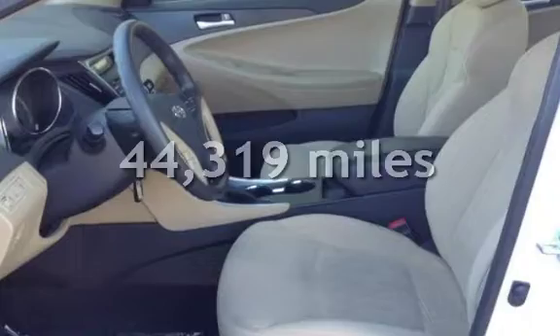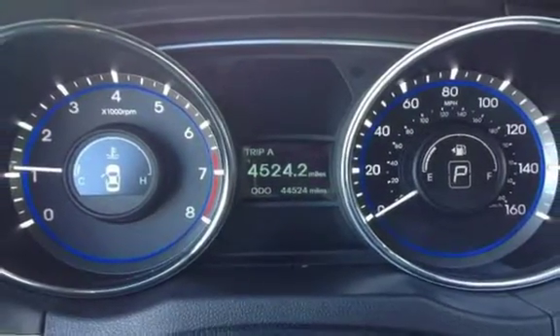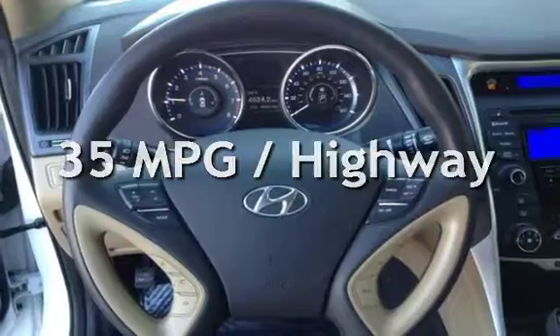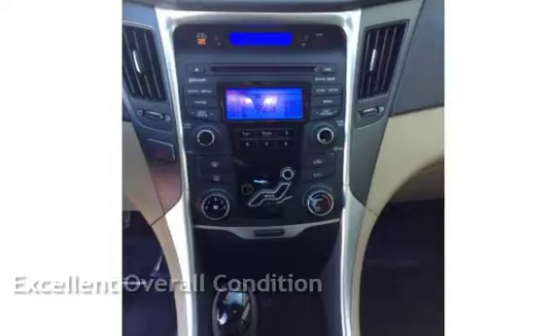This Hyundai is a great value with less than 45,000 miles on the odometer. Estimated fuel economy for this vehicle is 24 miles per gallon in the city, and 35 miles per gallon on the highway. This vehicle is in excellent overall condition.